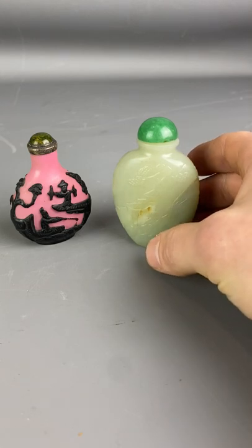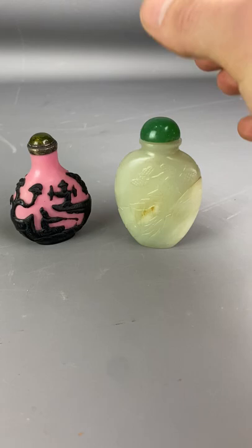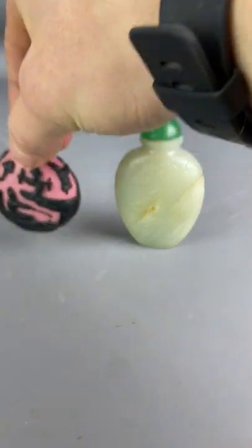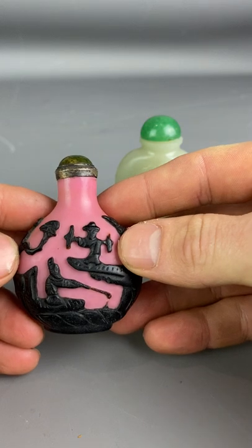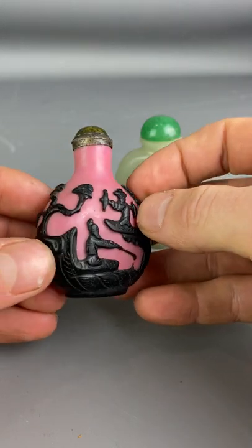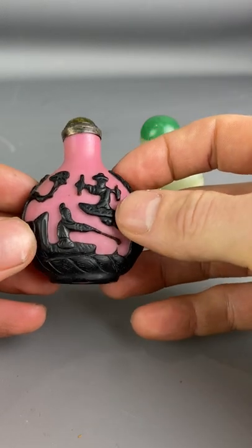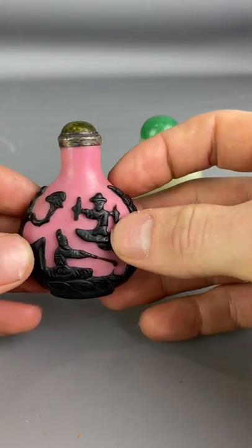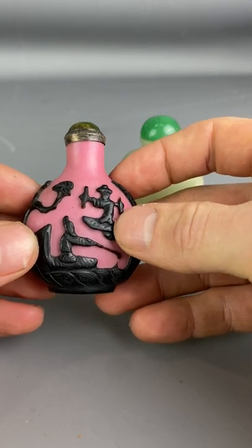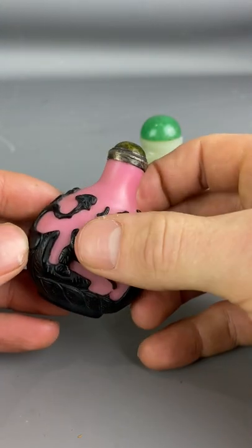So which of these two is more valuable? Well, well done if you went for this as your second most valuable. This is an absolutely wonderful example of a snuff bottle. It's valued at £495, so it's our second most valuable. It's 19th century, so it's got age to it, and it's in good condition with a very unusual design.